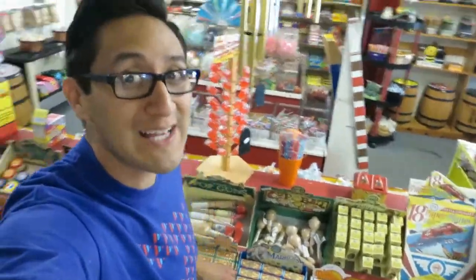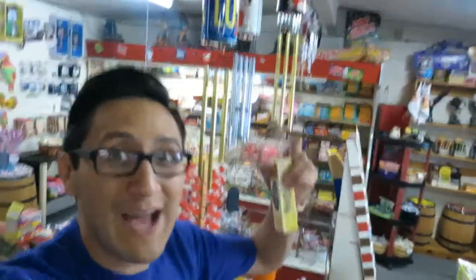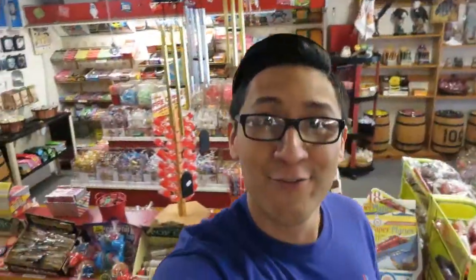People ask, are the jacks plastic or metal? They're metal. And then we have a kazoo. Kids will buy kazoos and they'll blow in them like a whistle and they're like, oh, it's broken. No, it's a kazoo — you're humming it.